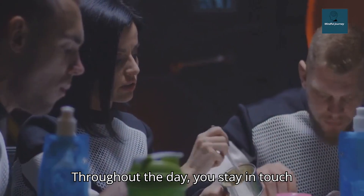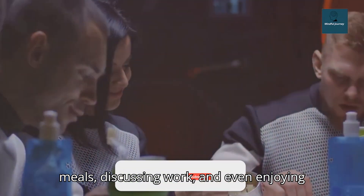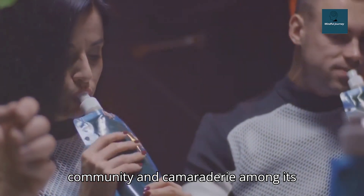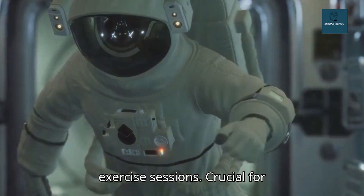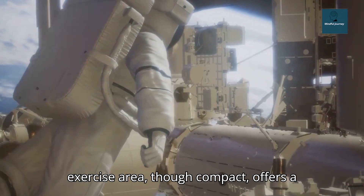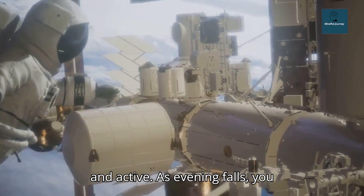Throughout the day, you stay in touch with your fellow crew members, sharing meals, discussing work, and even enjoying leisure activities. Despite the isolation of space, the Starship fosters a sense of community and camaraderie among its inhabitants. Your day also includes exercise sessions, crucial for maintaining your physical health in the microgravity environment. The ship's exercise area, though compact, offers a range of workout options to keep you fit and active.